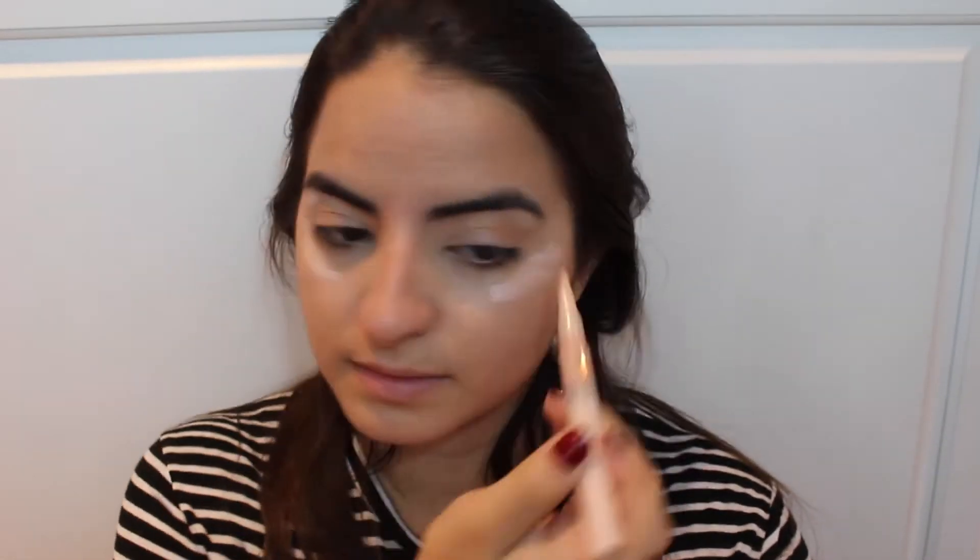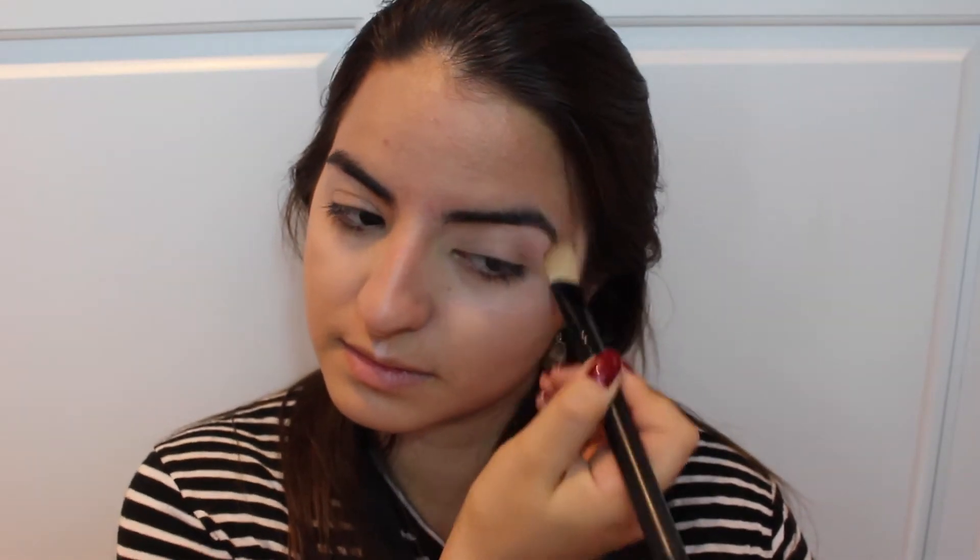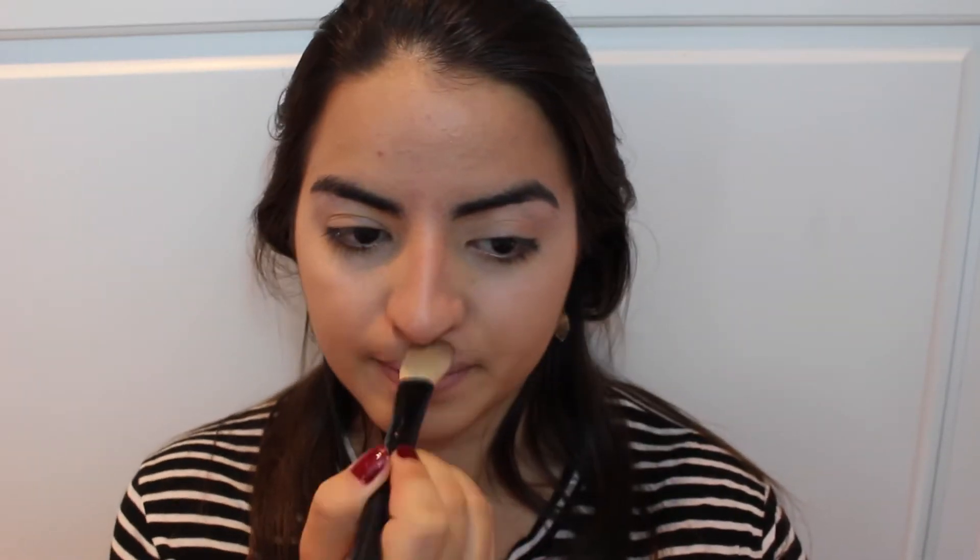Then I'm coming in with the Maybelline Dream Lumi concealer and kind of highlighting the high points of my face, blending it with the same foundation brush. To highlight even more, I'm applying the Benefit High Beam, also a little bit to my chin, and blending it all out with my fingers so the heat helps it soak into my skin.